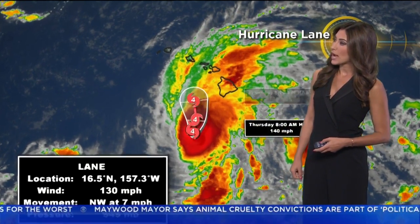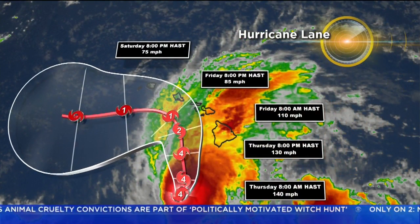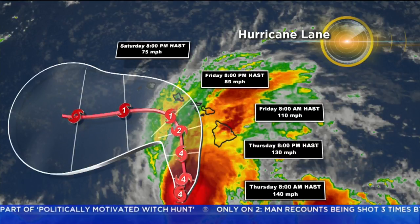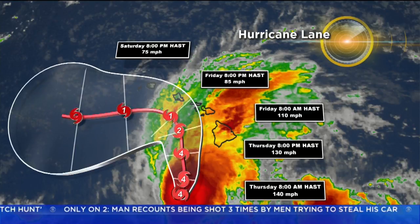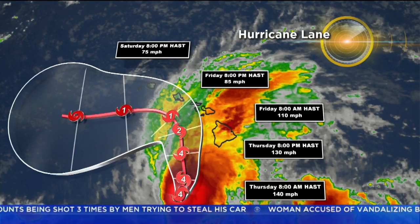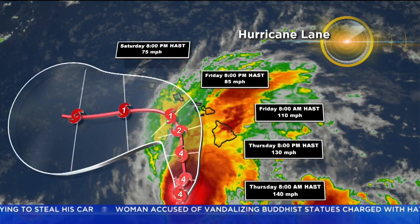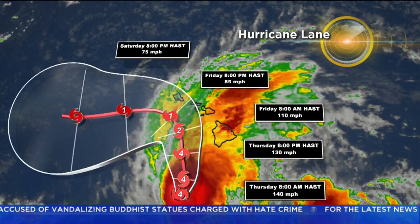And here's the track. The latest track shows it getting closer to the big island as we head into tonight. Then it'll be just west of the big island as we head into tomorrow morning. And then it'll make its way continuing north, but starting to weaken to a cat two and then a cat one as we head into Saturday. But it does look like those models have it just skirting the edge of Maui, Lanai, and then Oahu and Kauai.